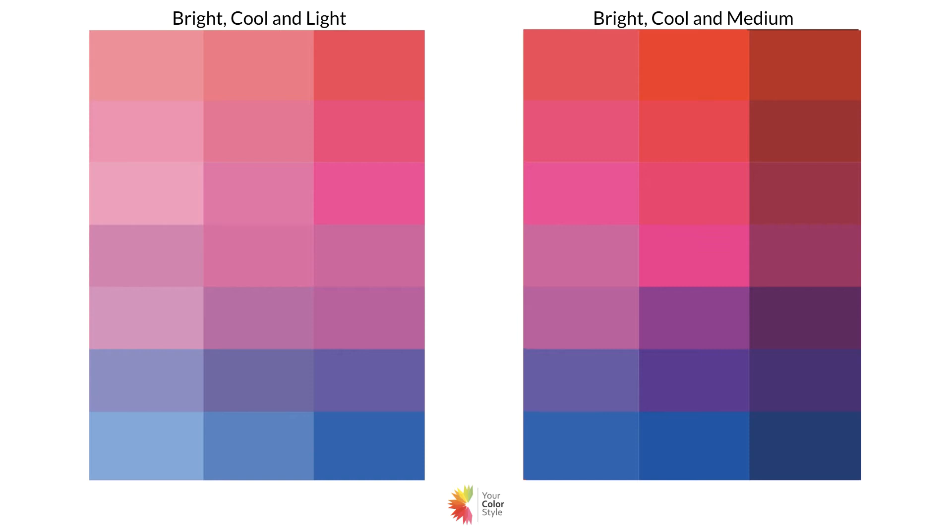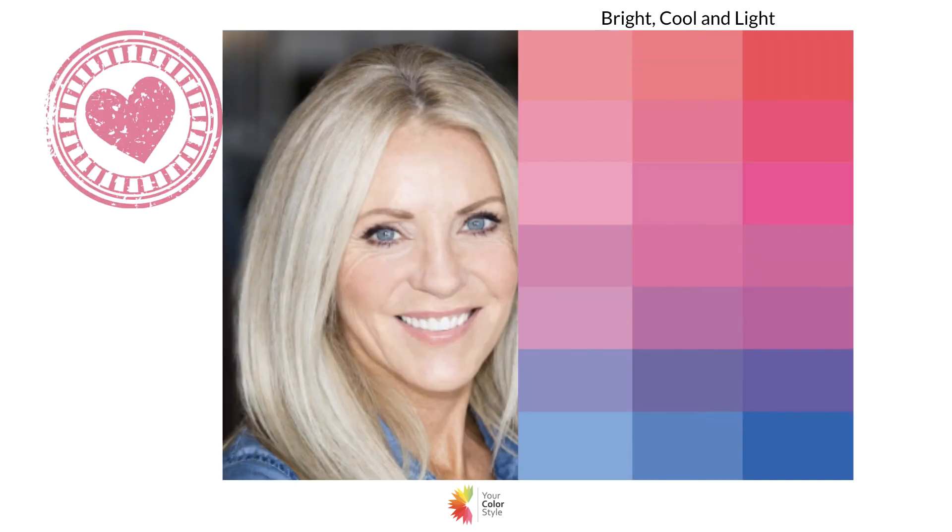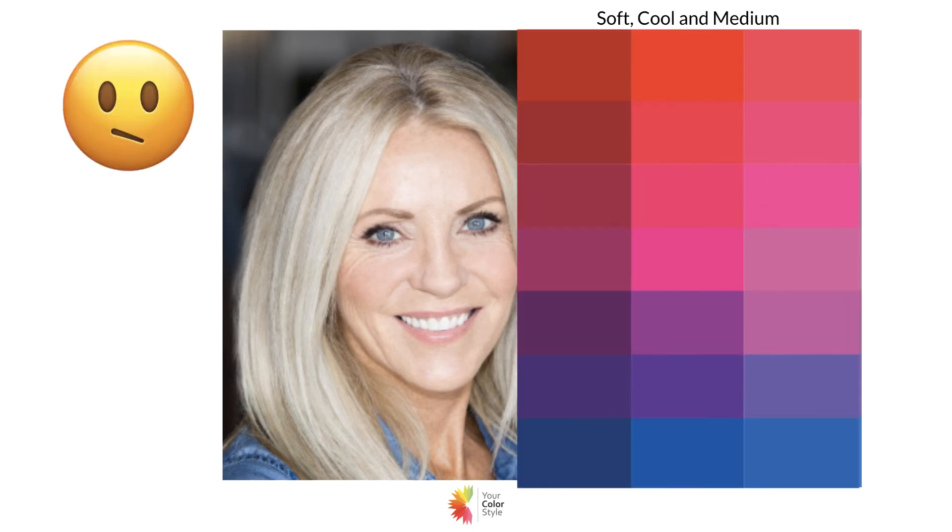This is someone that's a perfect example of bright cool and light — light, light, light hair, skin, and eyes with cool undertones. You can see she's in perfect harmony with the bright cool and light color palette, looks really, really great. When we put the medium colors against her, it's not that it looks bad, but it's already starting to become too much.